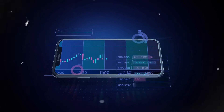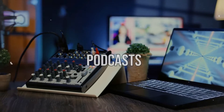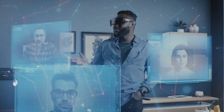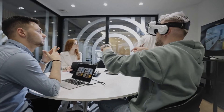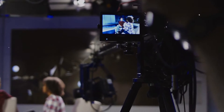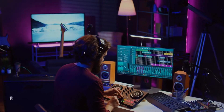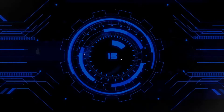Easily turn your phone into a powerful recording device with just a tap. Record songs, instruments, podcasts, voice memos, and more with incredible audio quality using Dolby On. This free app features cutting-edge Dolby Audio technology for professional-level recordings. Forget about background noise, expensive equipment, and studio time — Dolby On lets you effortlessly record music and videos with automatic studio effects like noise reduction, spatial audio, EQ, and more. Say goodbye to compromising between speed and quality when recording because Dolby On has got you covered.